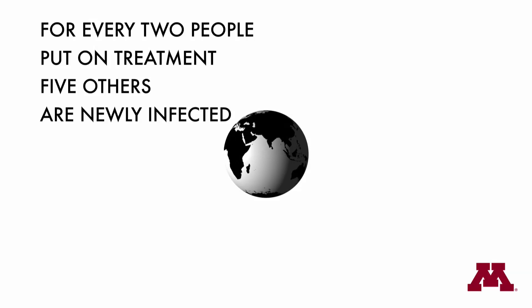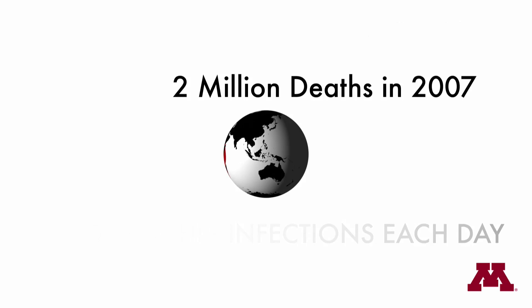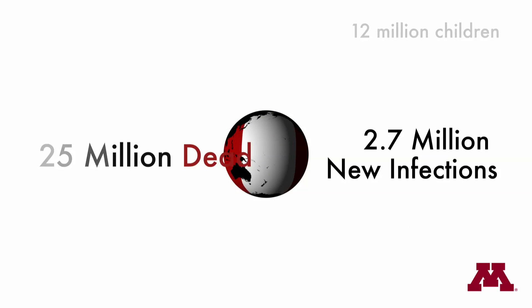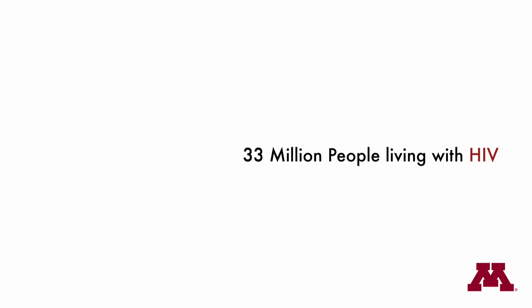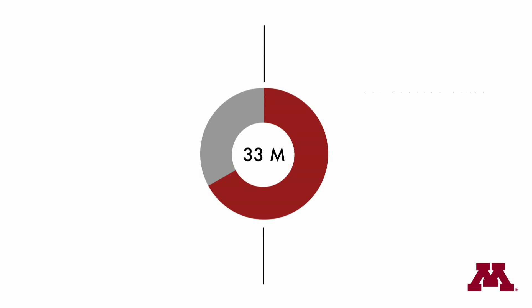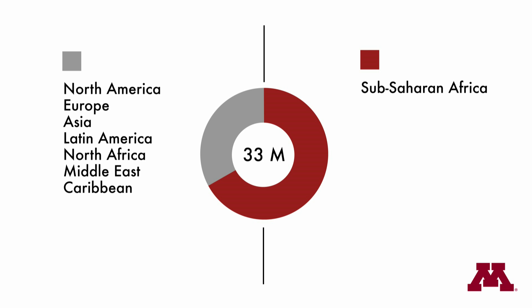HIV-AIDS is a worldwide epidemic impacting the health of people and the stability of nations across the globe. Despite existing prevention methods, there are still over 7,400 new infections each day. More than 33 million are living with the disease, of which 67% are located in the sub-Saharan region of Africa — that's twice as much as the rest of the world.